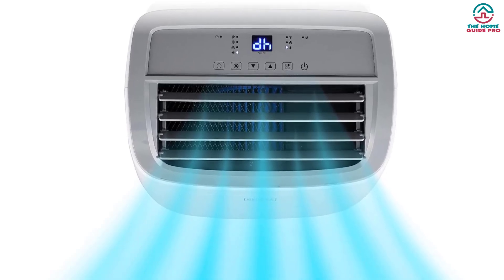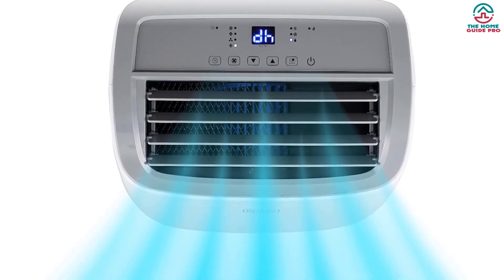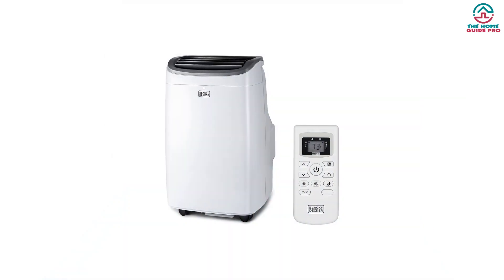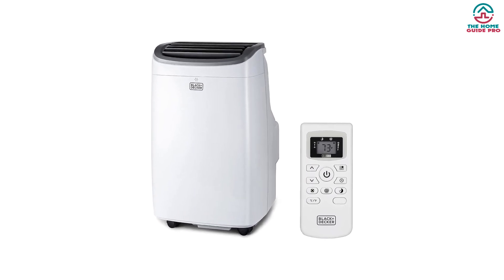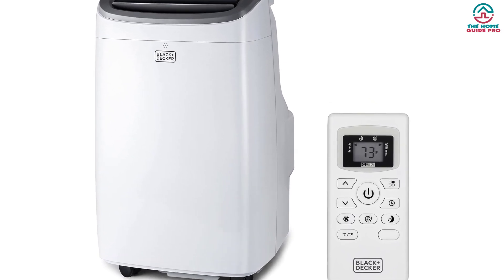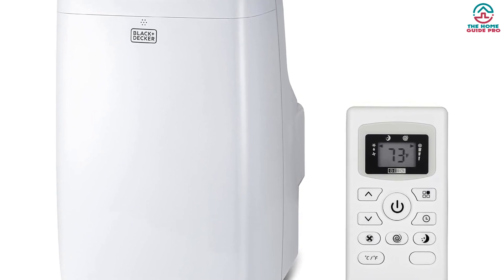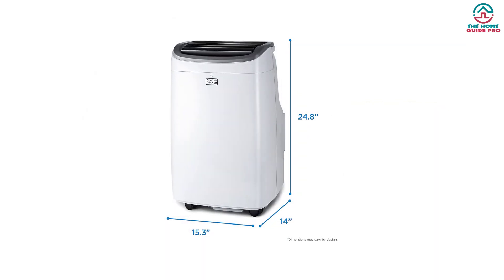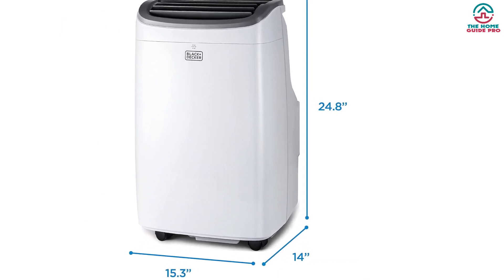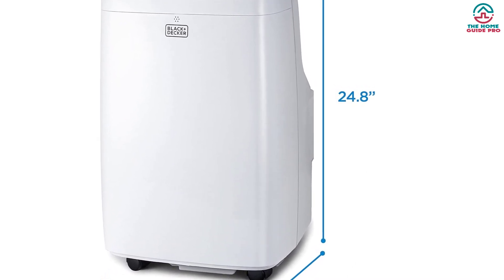That is not as high as some other 10-plus EER energy-efficient units. The noise levels, however, are sufficiently low. With max noise levels of 53 dB on the high setting, the Black+Decker BPAC-T10WT is one of the quietest standard 10K AC units. The reason why it's so beloved is the convenience — it may not be the most energy-efficient unit, but it's easy to set up with quick installation and window venting, easy to use, just plug into a 115V outlet, and easy to clean.